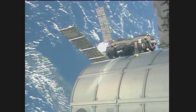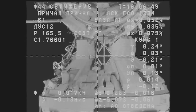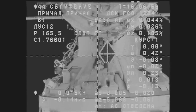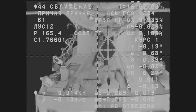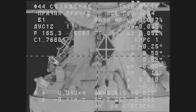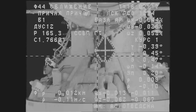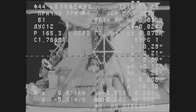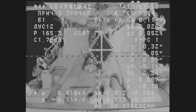17 meters. Progress moving in at its nominal closing rate of about one-tenth of a meter per second. We're watching through the windows. Seeing Progress vehicle, we're at 10 meters range. The target is at the center, crosshairs are aligned. SSWP is still ready. Zero decimal one range rate.